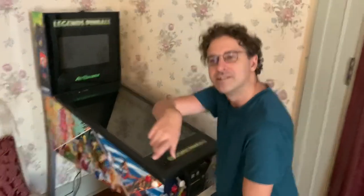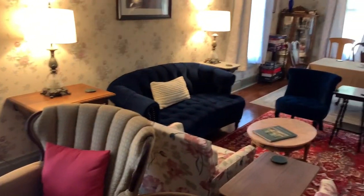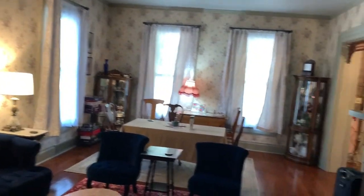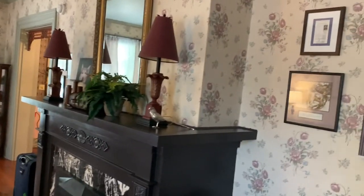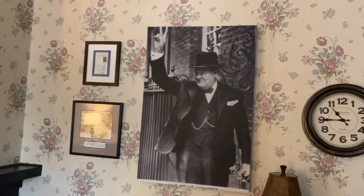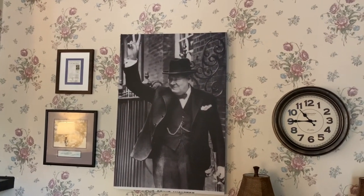You can see a bit around as well — it's a really beautiful location. This is near where Winston Churchill talked about the Iron Curtain.